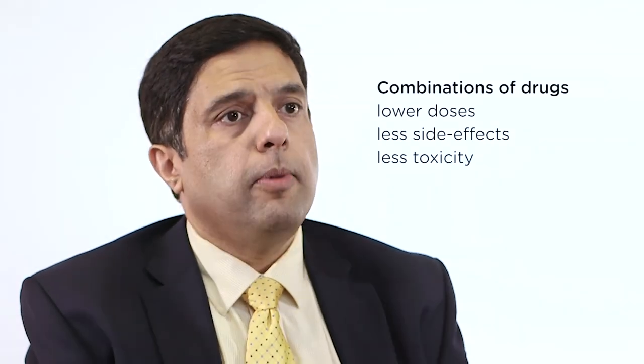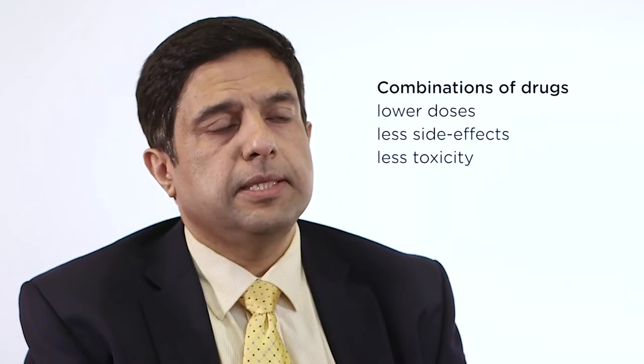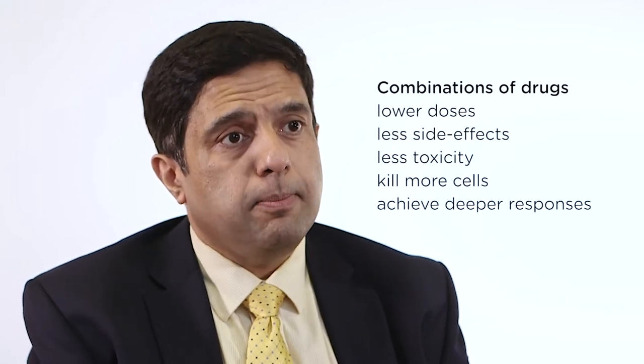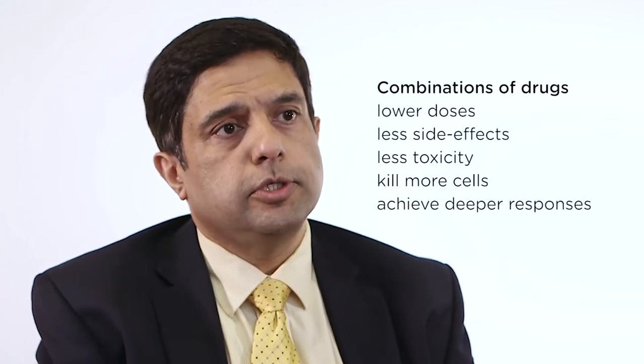We always use combinations of drugs because that allows us to use lower doses of individual agents and therefore they cause less side effects and less toxicity, but also because combining the drugs means we can kill more cells more effectively and achieve the deeper complete responses we desire in amyloidosis, which will allow organ functions to improve.